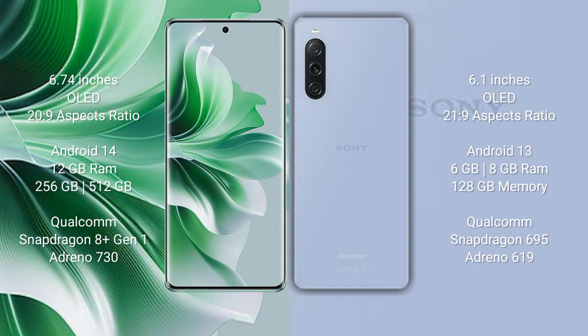Oppo Reno 11 Pro comes with 256GB RAM and 256GB internal storage, with Snapdragon 8N1 processor and GPU Adreno 730. Sony Xperia 10 Mark 5 comes with 6GB or 8GB RAM and 128GB internal storage, with Snapdragon 695 processor and GPU Adreno 619.